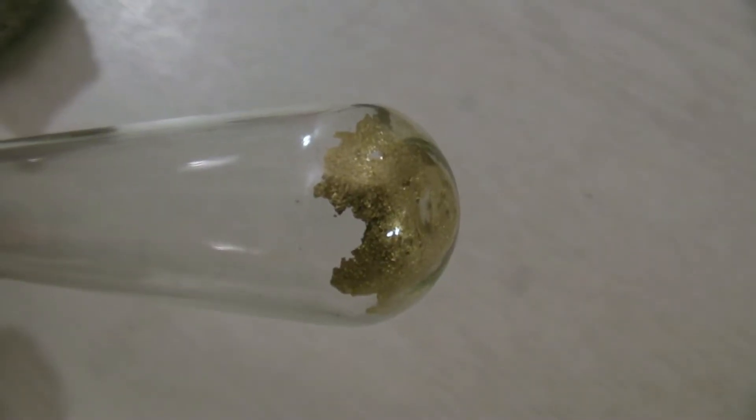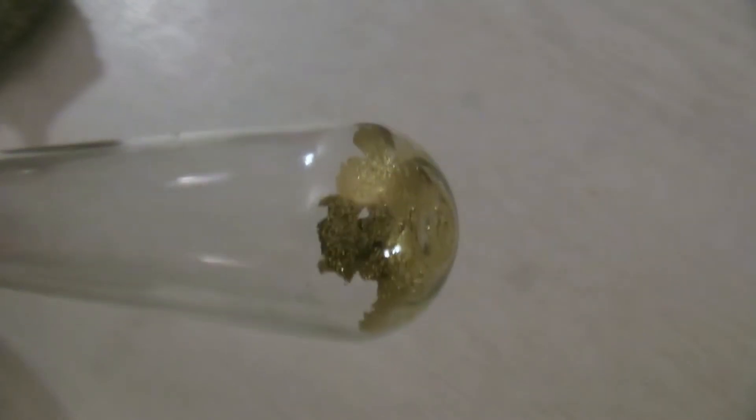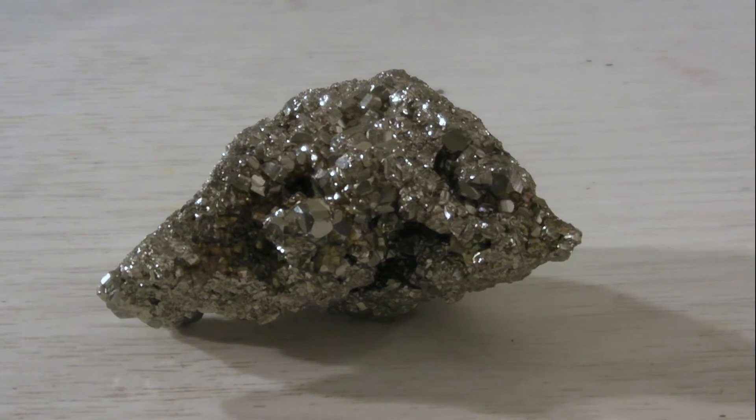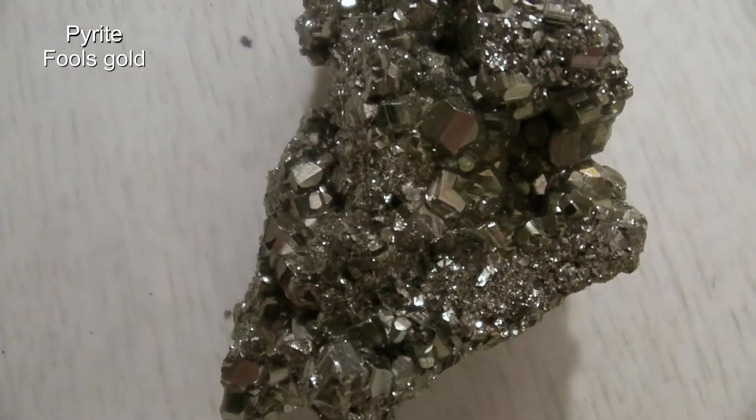While digging for gold, some minerals have been sometimes mistaken for it, especially in the past. A typical example is this mineral called pyrite, which is also known as fool's gold and can sometimes have a yellowish color.